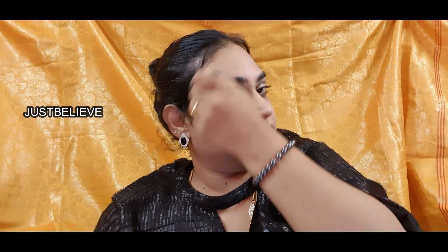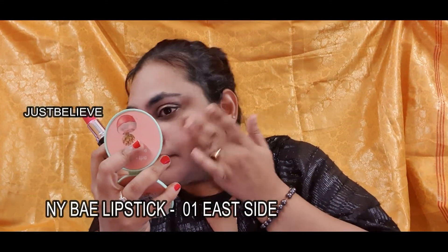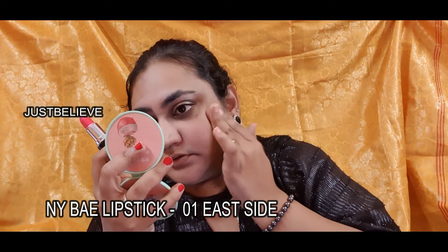Taking the matte brown shade from the same Makeup Revolution palette, I'm hitting it on the sides of my cheeks, my forehead, and on my jawline just as a little contour. Now that contouring is done, I'm taking this NY Base lipstick in the shade East Side and using it as a little bit of blush on my cheeks, just to have that natural pinky flush — not too much, just enough.